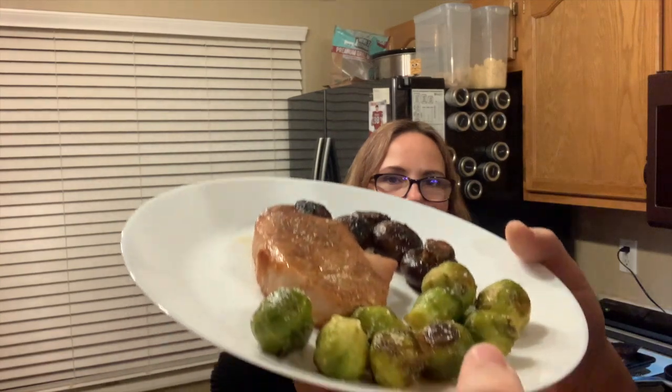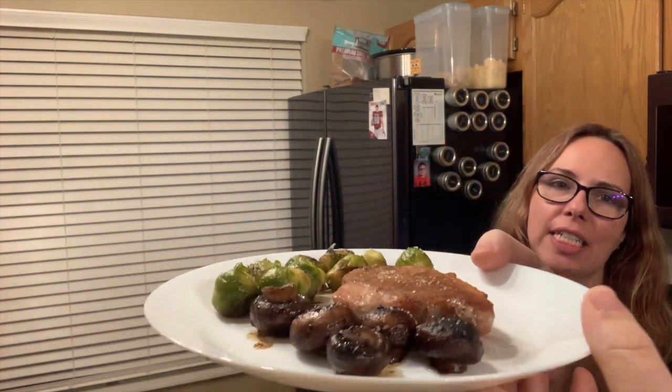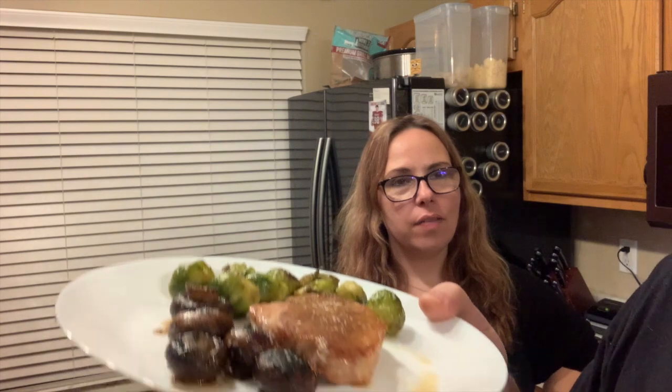It's Monday night, and this is what we're having: pork chops with Cajun seasoning that you saw me prep, Brussels sprouts cooked in butter, and Emily made sautéed mushrooms with butter and garlic. That is dinner Monday night.